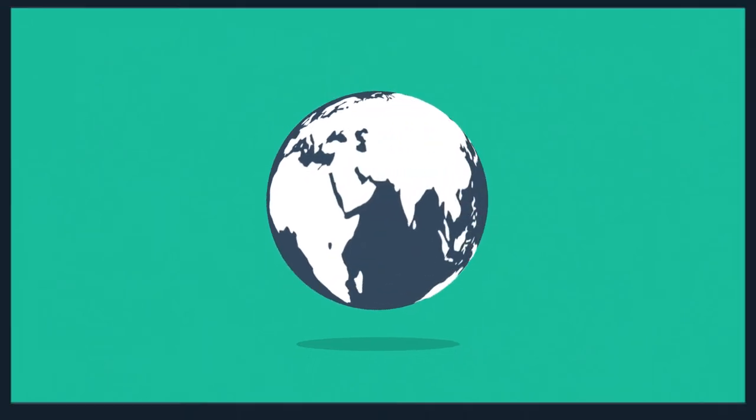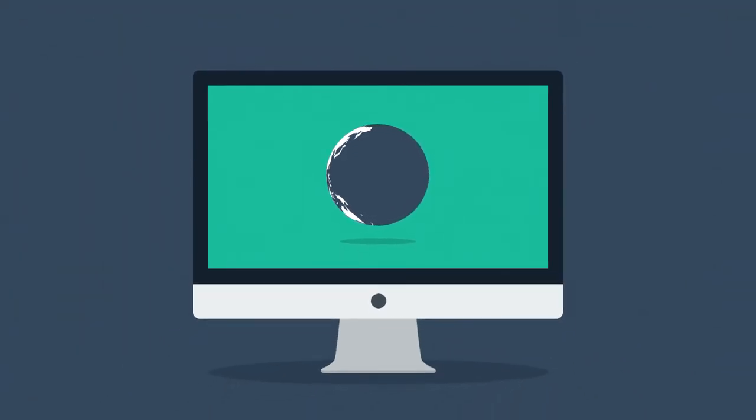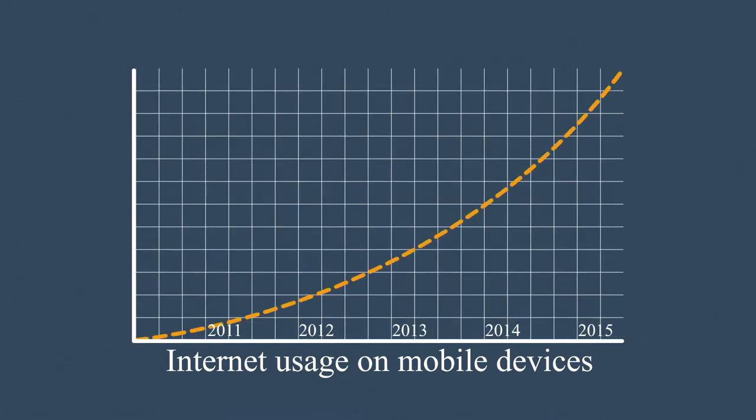The internet is mostly consumed using desktop computers, right? But how about mobile devices, smartphones and tablets? The share of internet usage on these devices is growing every day.